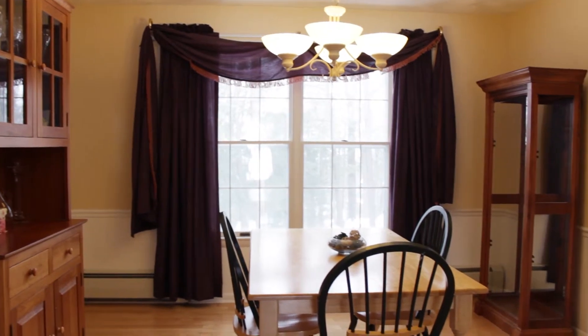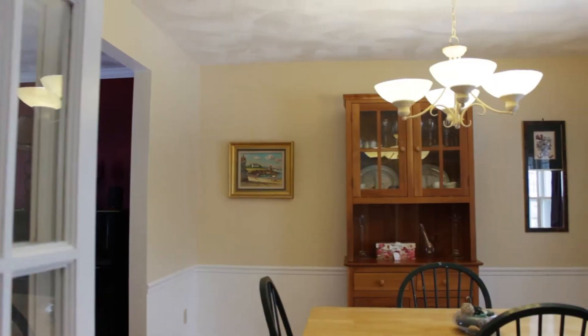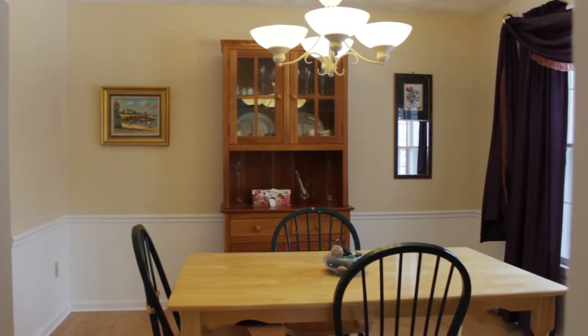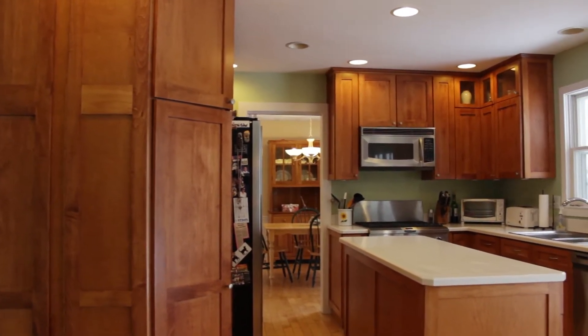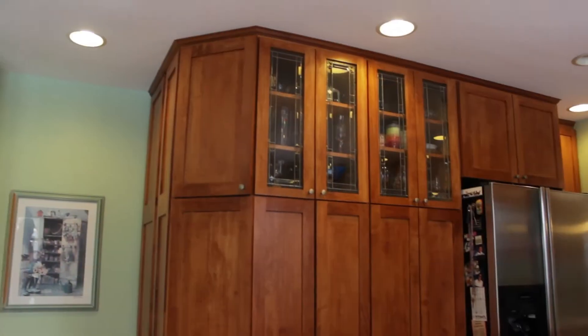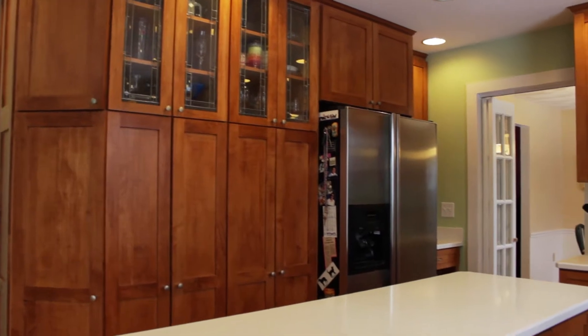From here we enter the dining room. The hallway and dining room step into a gourmet kitchen with solid surface counters and lots of maple cabinetry. Some of the cupboards have leaded glass and there are stainless steel gourmet appliances.